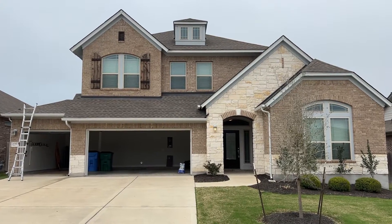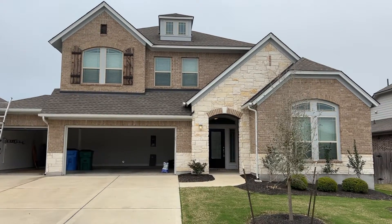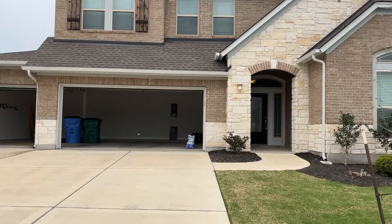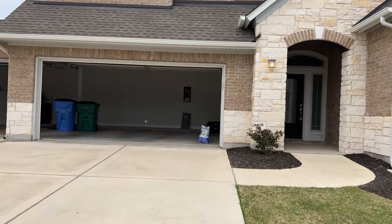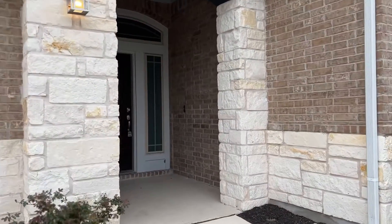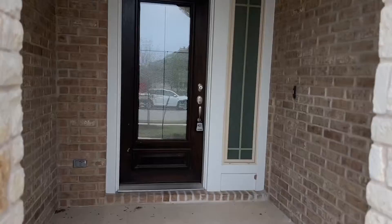We are live here from 20317 Martin Lane. It is a super cute little house. Let's go check it out. Got the inspectors over here today doing the inspections. Three-car garage. About a three-year-old home.